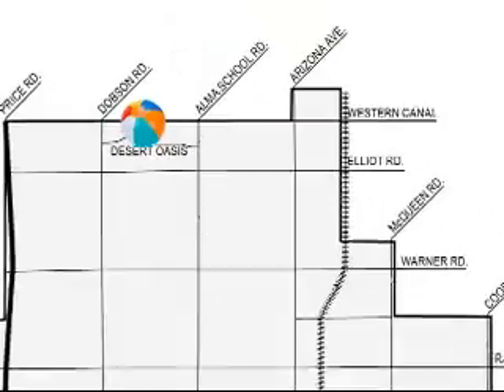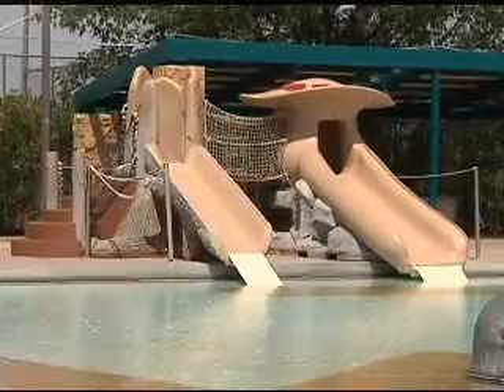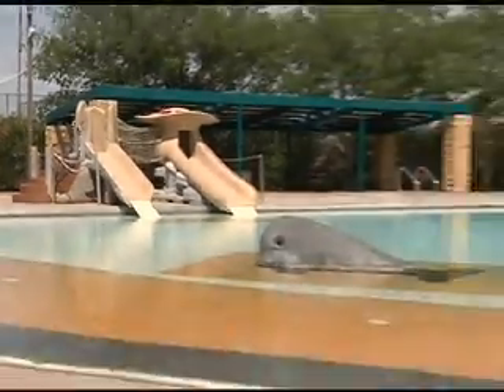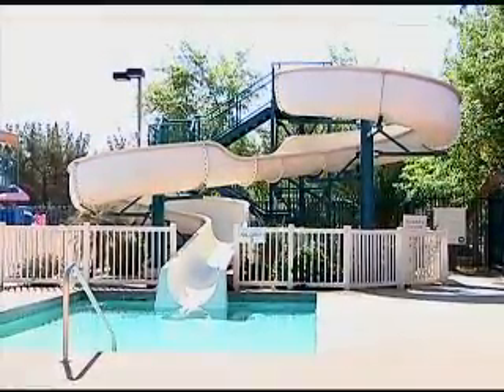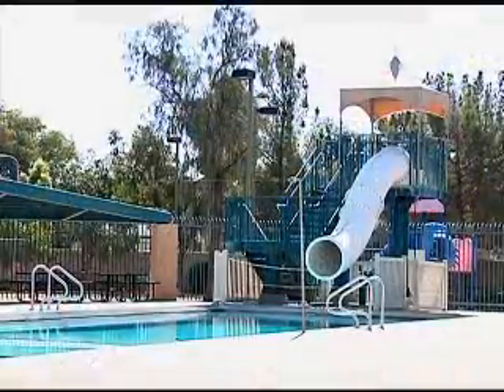Desert Oasis Aquatic Center is located off of Amaschool Road and Summit Place, just north of Elliott. Desert Oasis Aquatic Center has a zero depth entry with two toddler slides, a competition area, and two water slides — one for a 42 inch rider and another for a 48 inch rider, which is a drop water slide.